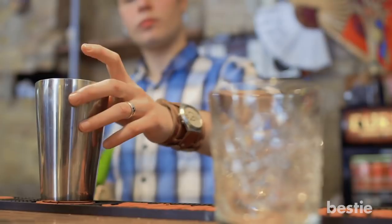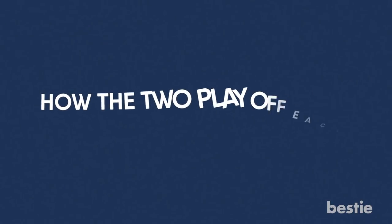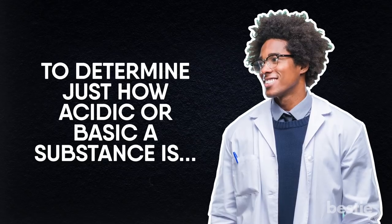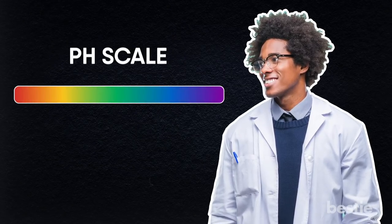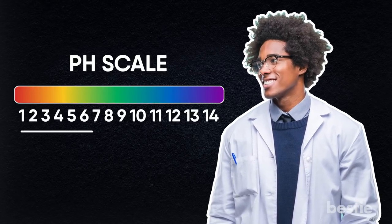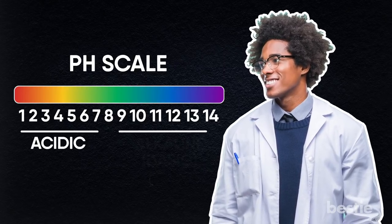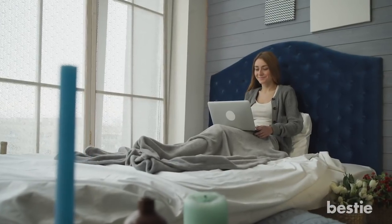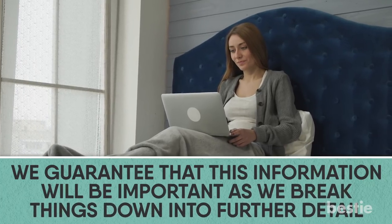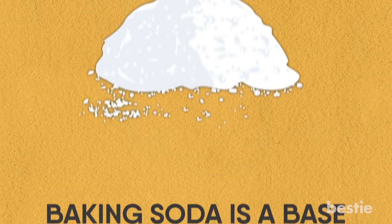The first thing to understand about the effects of lemon juice and baking soda together is the difference between acids and bases in chemistry, as well as how they play off of each other when combined. To determine just how acidic or basic a substance is, scientists use what is known as the pH scale, which is graded from 1 to 14. The lower a substance falls on the pH scale, the more acidic it is, while a higher number would mean that the substance is more basic. For now, just remember that lemon juice is an acid and baking soda is a base.